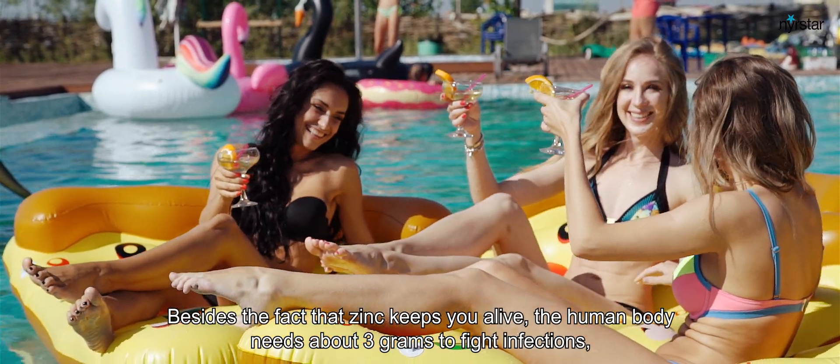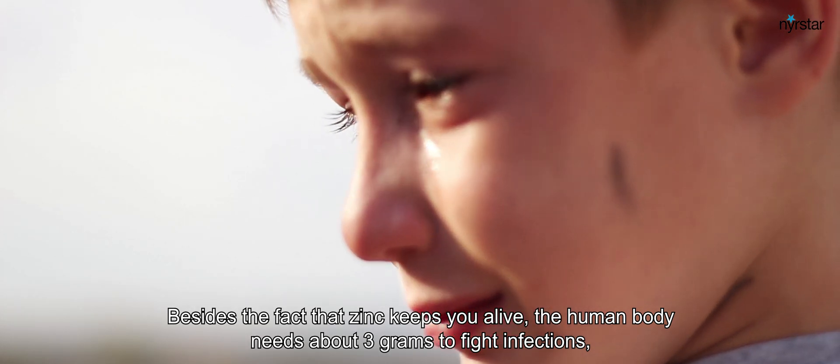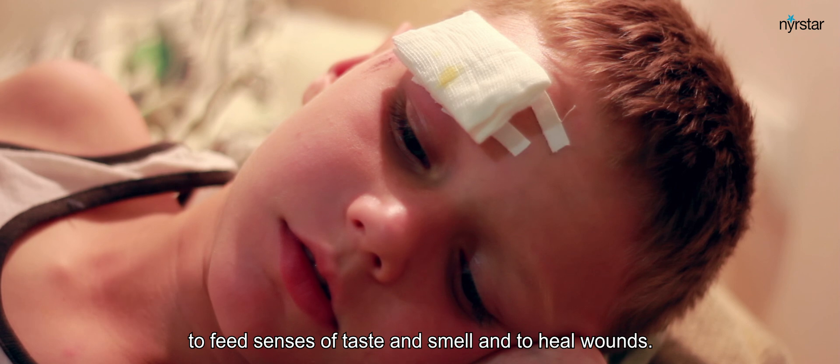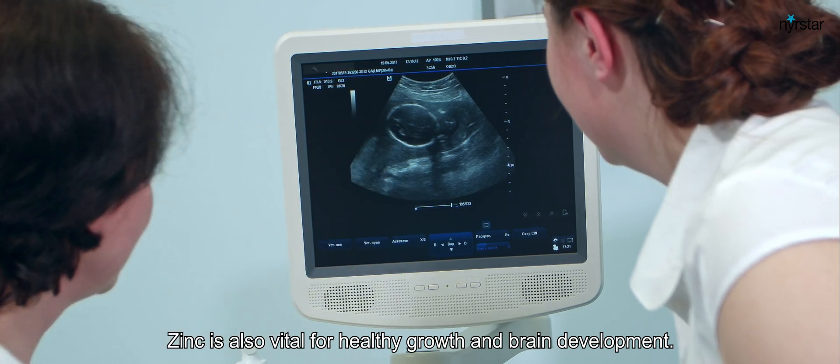Besides the fact that zinc keeps you alive, the human body needs about 3 grams to fight infections, to feed our senses of taste and smell, and to heal wounds. Zinc is also vital for healthy growth and brain development.